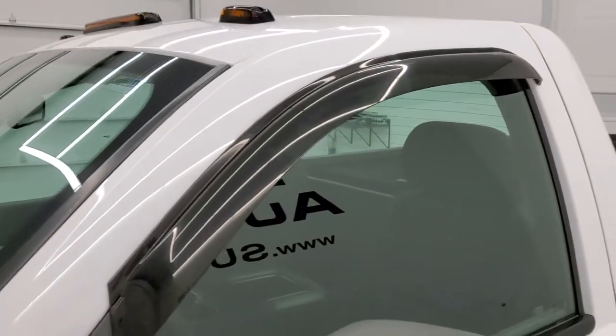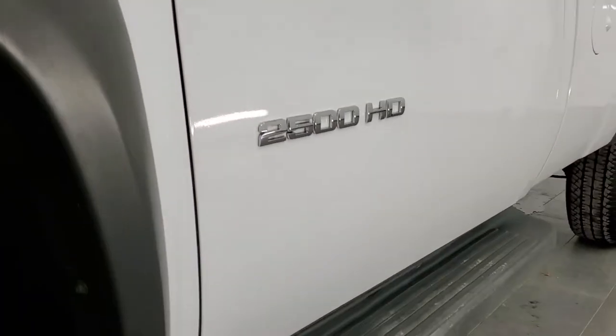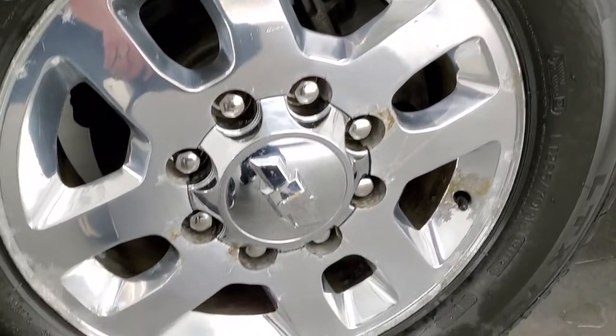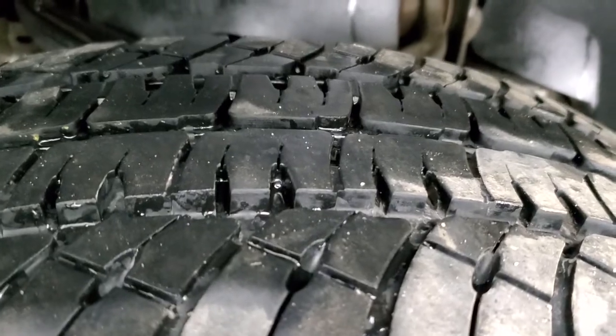If you'd like to check out all the photos on this truck, in the upper right-hand part of your screen is a link to our website — click that and check us out there. Comes with some nice running boards and polished aluminum 18-inch rims.